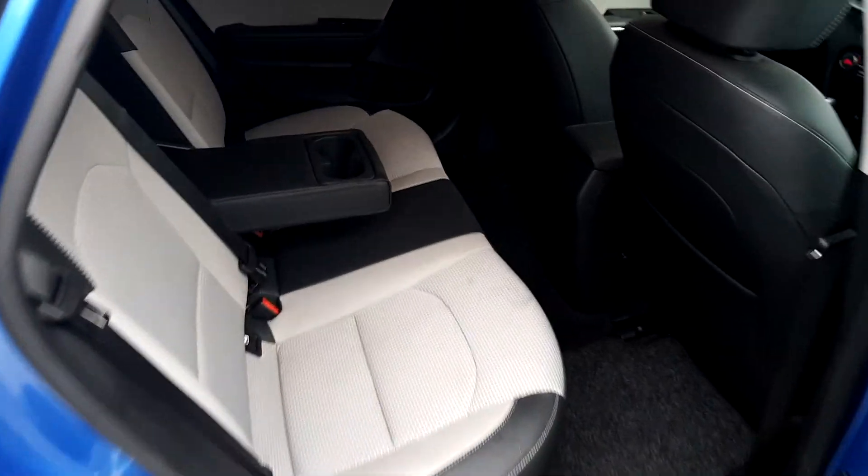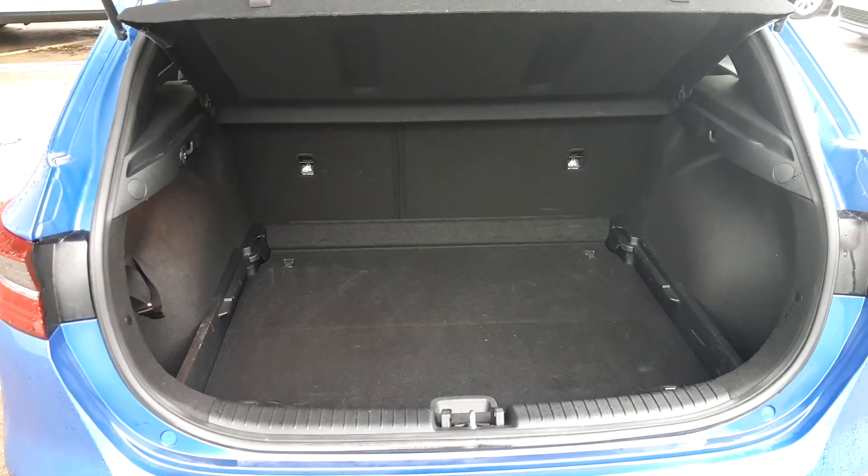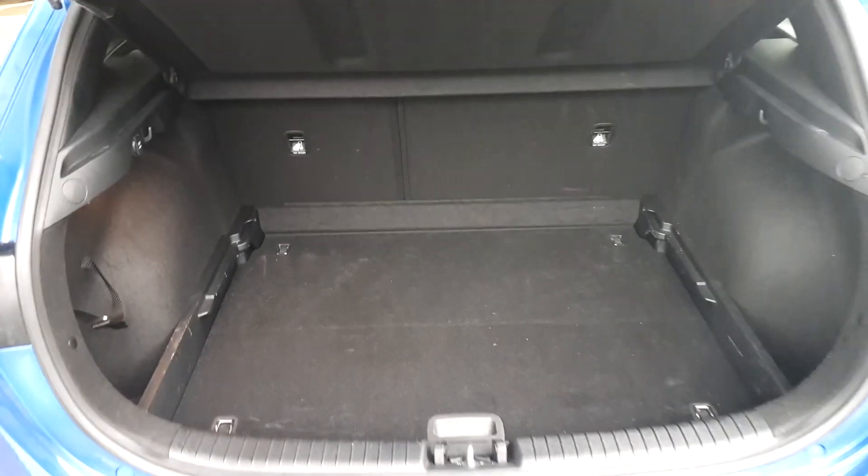To the back there is plenty of leg room with ISOFIX anchors and electric windows. A very spacious boot with a spare tyre.